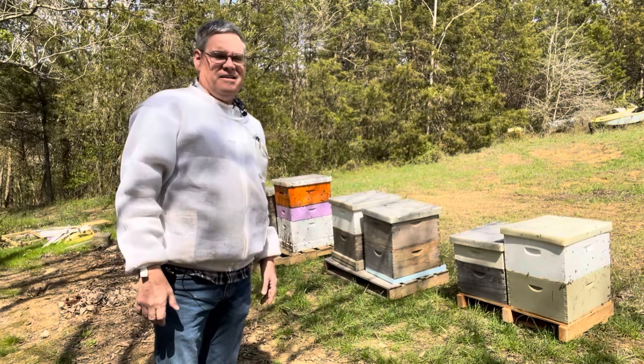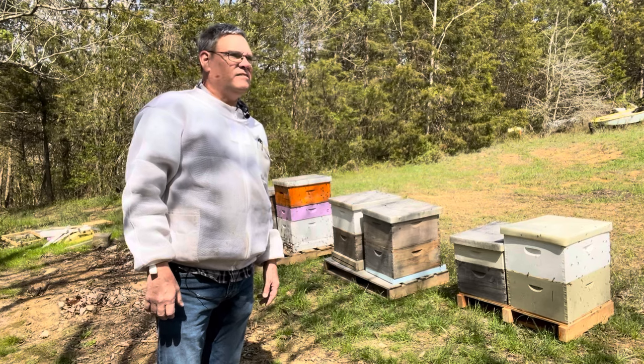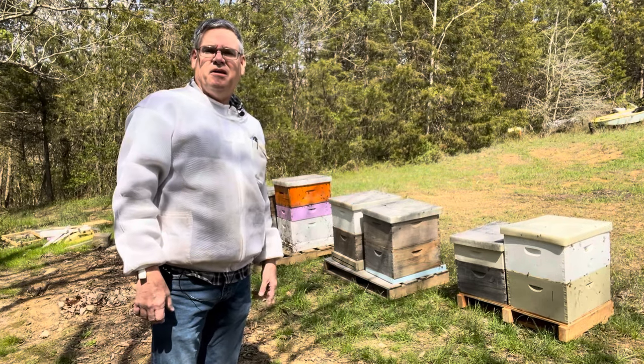Hey, how y'all doing? Today's Sunday, March 24th. It's about 60 degrees and the bees are going crazy.